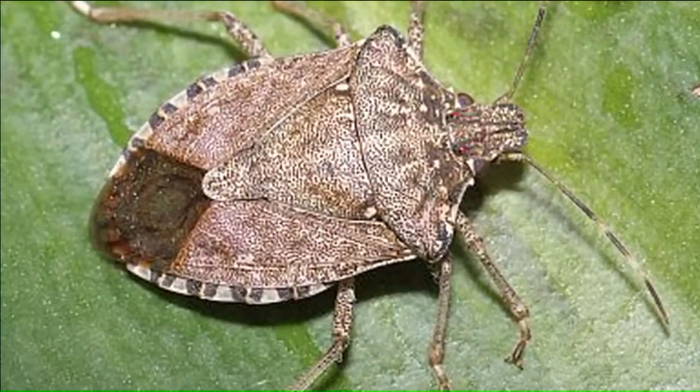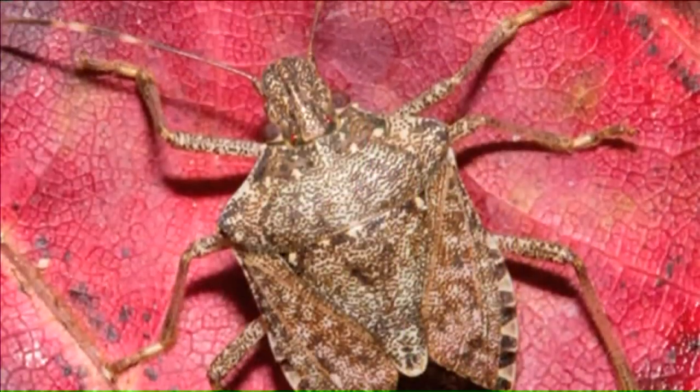But about that smell — they release that odor when they're in a safe environment. So when they get into your house and they feel safe, they release that odor, and that's an indication for other stink bugs that they're in a safe spot.